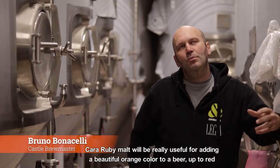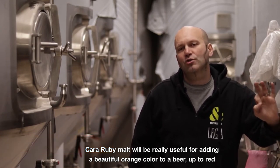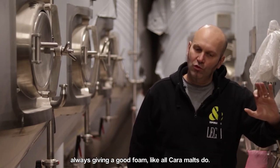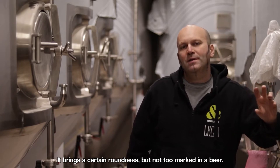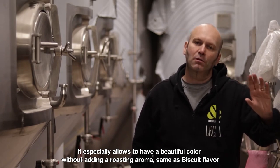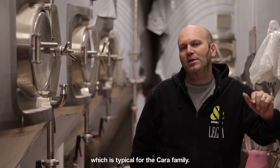Carruby is something that is really useful to bring a beautiful orange color to a beer, while bringing, like all the Carruby family, a good texture of mousse. It brings a certain roundness, but not too marked in the beer. It also allows us to have a beautiful color without adding an aroma of torrefaction or biscuits — typically in the Carruby family.